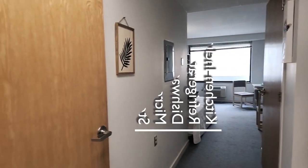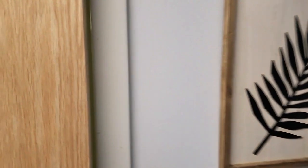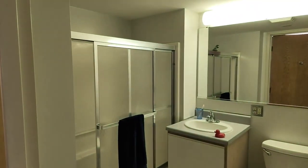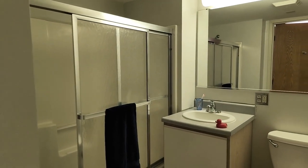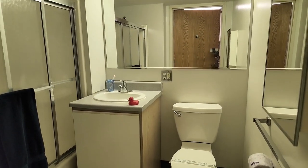In this one, the bathroom is over here on the left hand side, right across from the kitchen. Let's take a peek in here. This is the same bathroom setup that we've seen, just a different position in the apartment. So we've got your tub shower, the vanity, and the toilet over here.